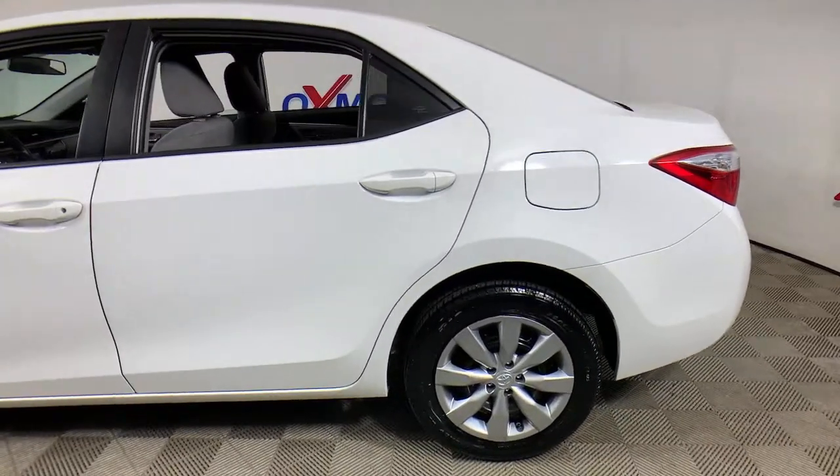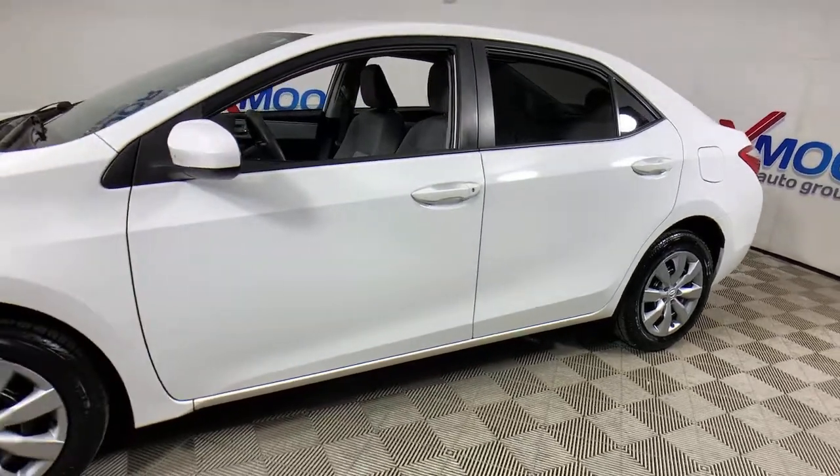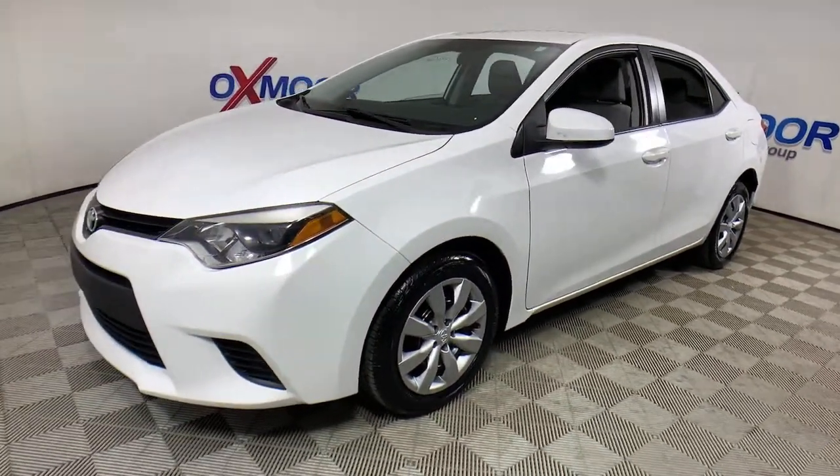Look no further than the 2014 Toyota Corolla. With less than 110,000 miles on the odometer, this vehicle stands out from the rest.